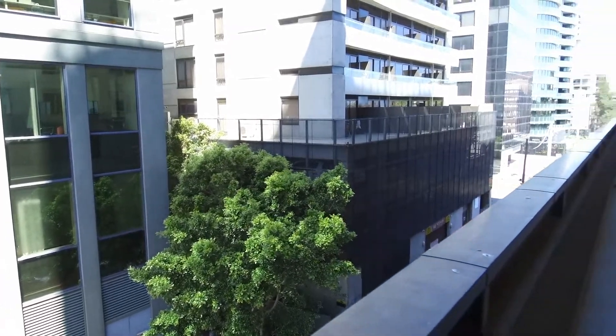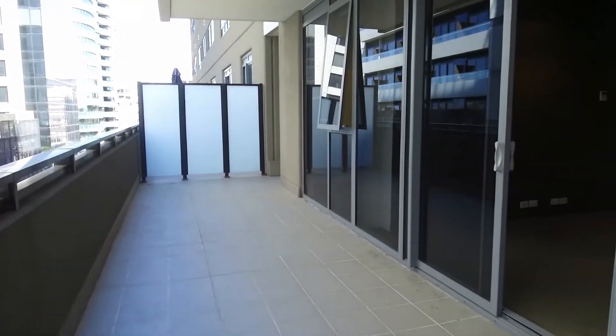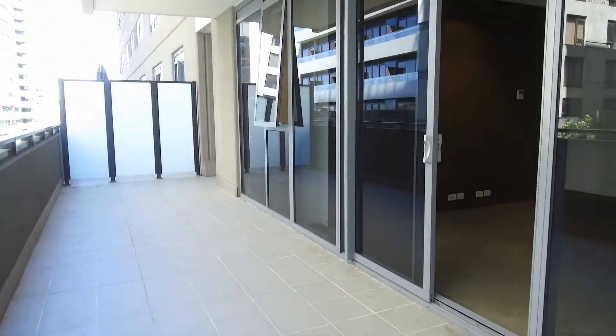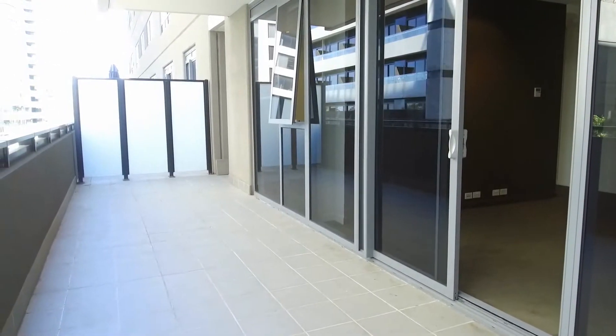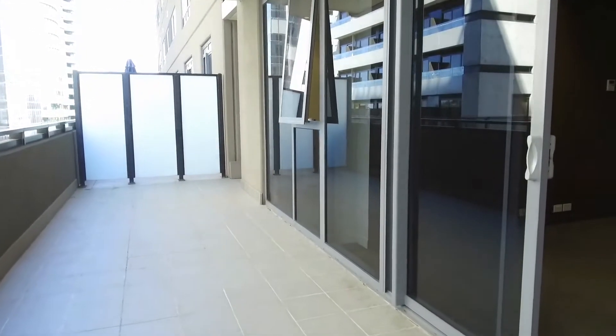Hi, this is Stefan from Melbourne Real Estate and it's an absolute pleasure to show you through apartment 308 here at 55 Queens Road in Melbourne. I'm standing on your own private balcony and as you can see, it is oversized — absolutely perfect for entertaining.